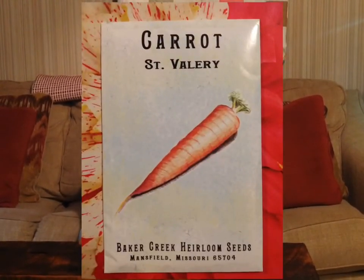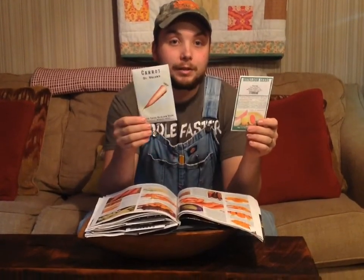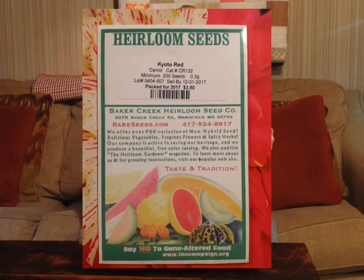Here we have the two kinds of carrots we bought this year. This is a St. Valerie carrot — they get about 10 to 12 inches long and are 2 to 3 inches around. And these are a Kyoto, also 10 to 12 inches long. They're a Japanese carrot that grows really well in the fall and winter. We're trying to grow lots of carrots this year for homemade baby food, and my wife is also going to can a lot of mixed vegetables for vegetable soup, chilies — so in the wintertime you just grab out a jar and heat it up.